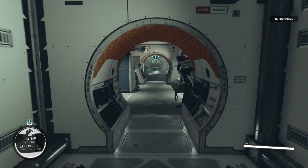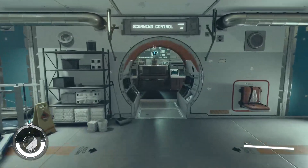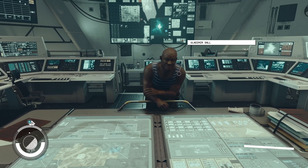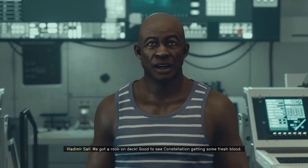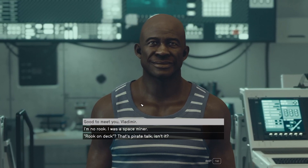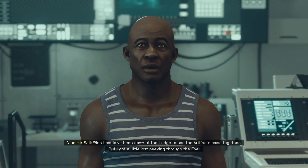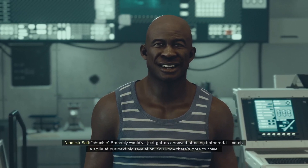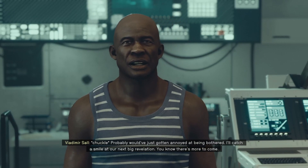We're going to dock through the top of the ship. So this is the Eye. There are a lot of places to go, but this is Vladimir, who we need to talk to. 'We got a rook on deck. Good to see Constellation getting some fresh blood. Wish I could have been down at the lodge to see the artifacts come together, but I got a little lost peeking through the Eye.'